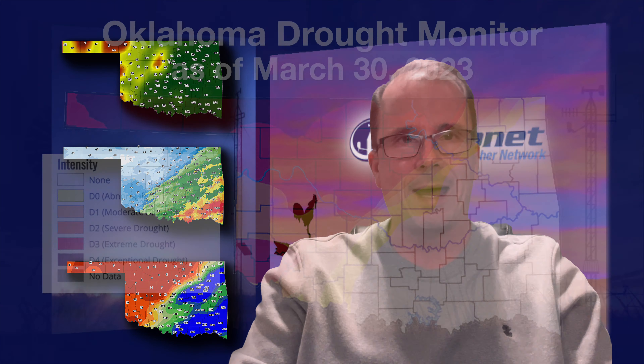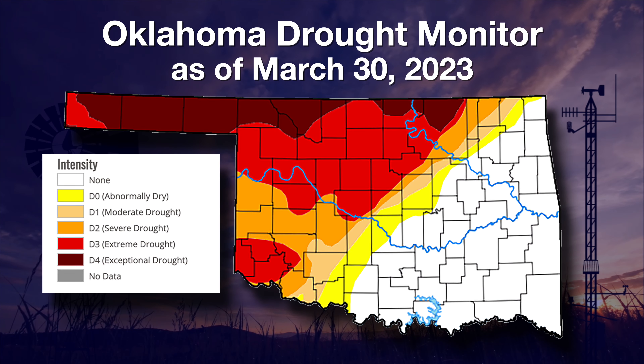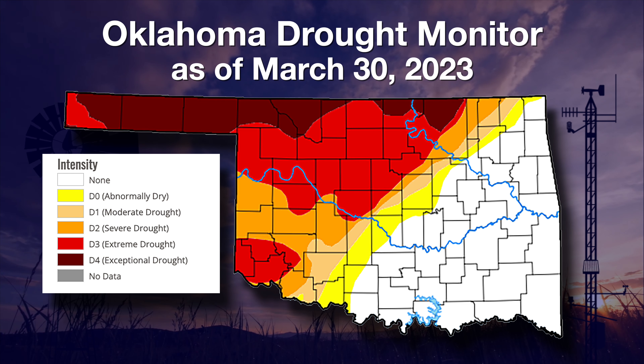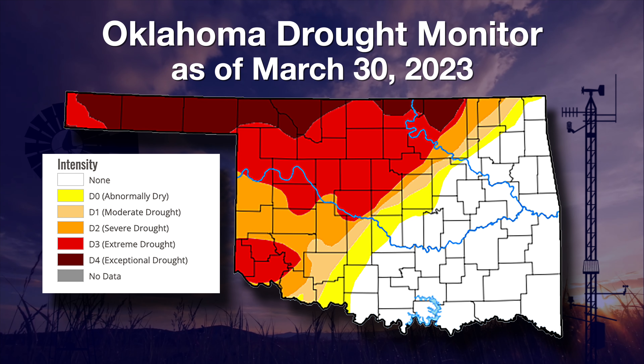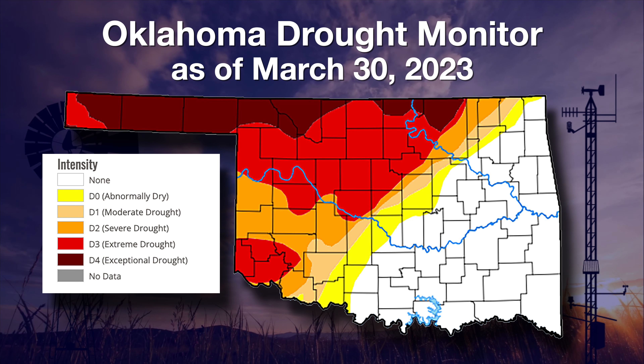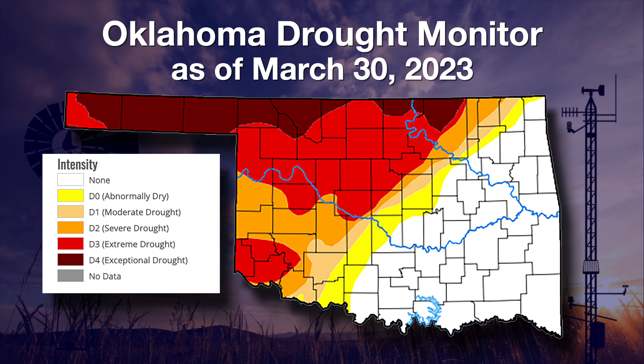Let's get right to that new map. As I've said before, I-44 is basically the dividing line between no drought and drastically bad drought. We did have that drought expand once again up into the northwestern part of the state, now dipping down into parts of northern Woodward County, more of Woods County in northwest Oklahoma, and even a little more in north central Oklahoma. Much of the northwestern half of the state is now covered in extreme to exceptional drought — the two worst drought monitor categories.